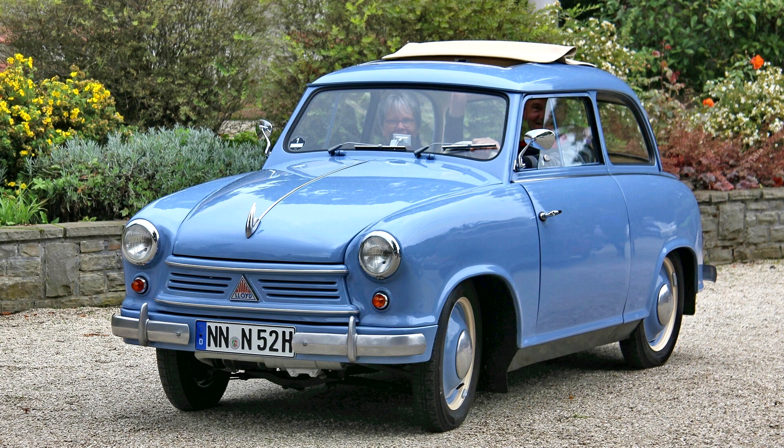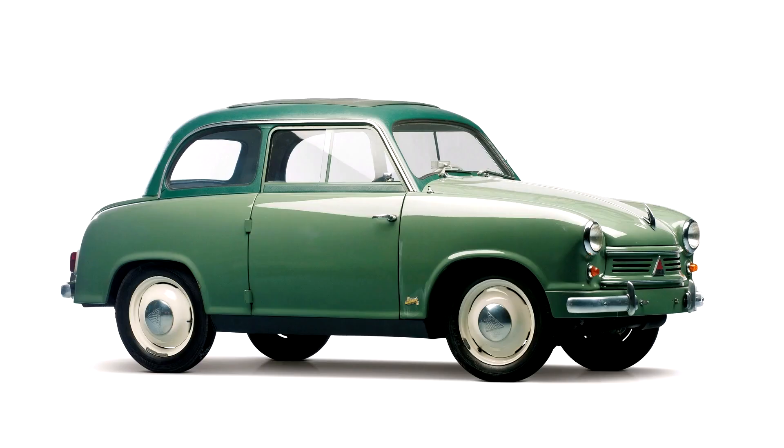As with its predecessor, the Lloyd 300, the full name of the Lloyd 400 featured a two-letter prefix that identified the body shape: LP 400 for limousine saloon, LK 400 for panel van, and LS 400 for estate. From August 1955 an LC 400, Cabriolet Saloon, was also offered.